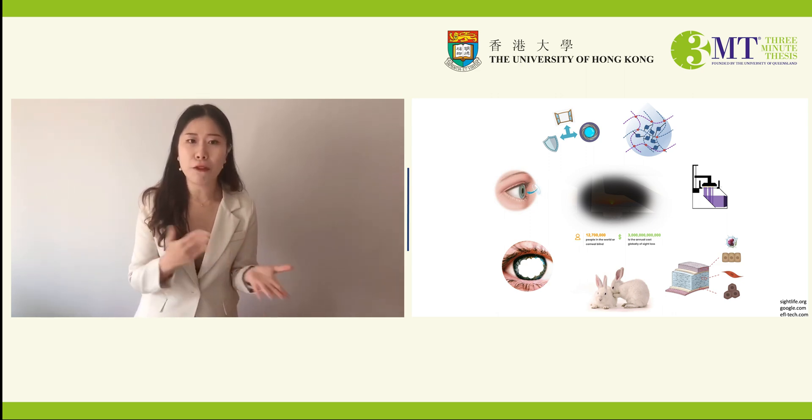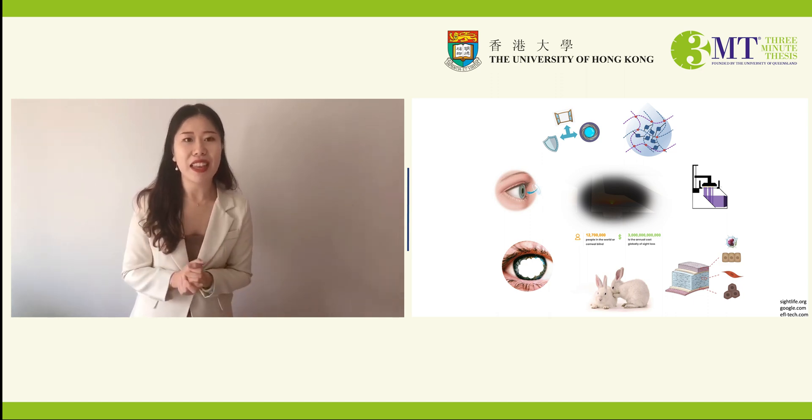To conclude, 3D bioprinting using hydrogel as bio-inks allows a tailor-made design for each individual case, and we believe the cornea that we printed could offer a functional restoration of sight to patients. Thank you for your patience in listening.